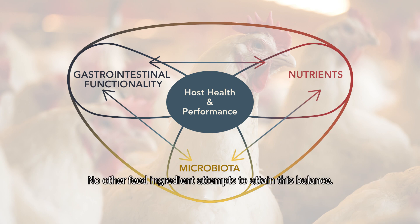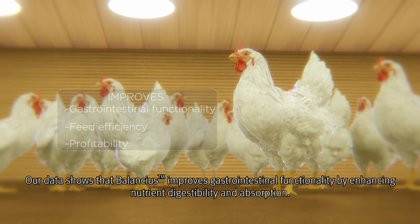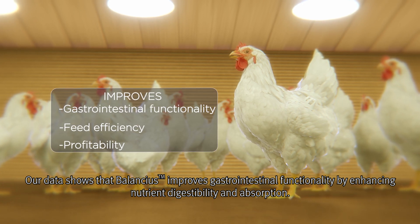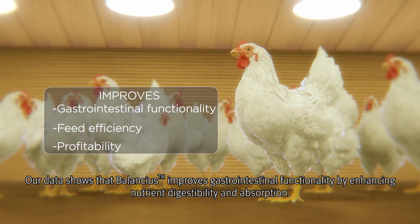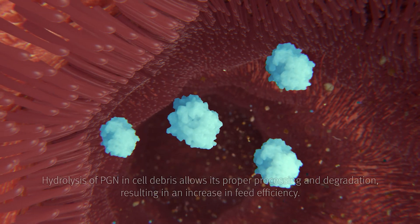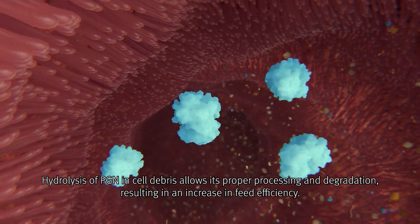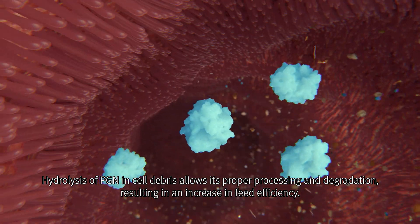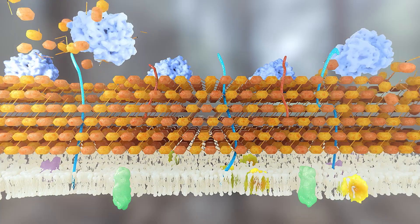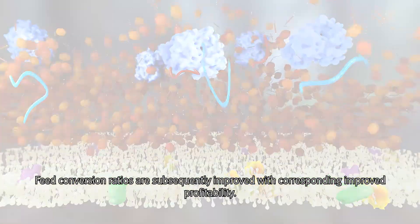No other feed ingredient attempts to attain this balance. Our data shows that Balancius improves gastrointestinal functionality by enhancing nutrient digestibility and absorption. Hydrolysis of PGNs in cell debris allows its proper processing and degradation, resulting in an increase in feed efficiency. Feed conversion ratios are subsequently improved with corresponding improved profitability.